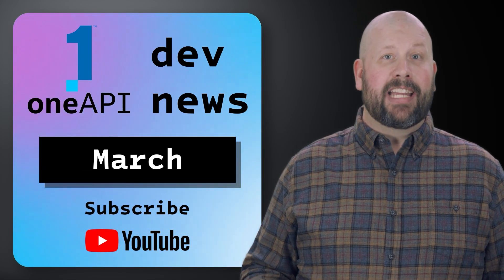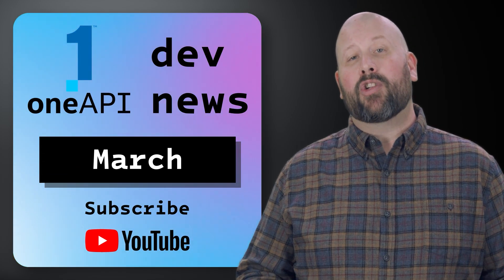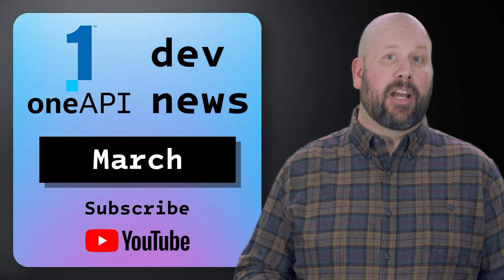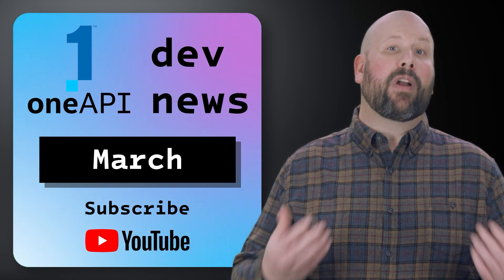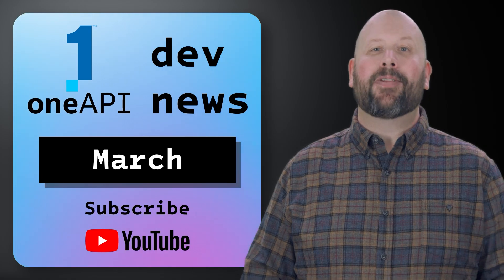That's all for the March episode of OneAPI Dev News. As always, thank you for joining me. Remember to like and share this video and subscribe to the Intel Software YouTube channel to keep up to date with all your OneAPI Dev News, and I will see you next month.